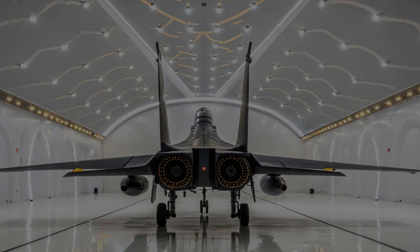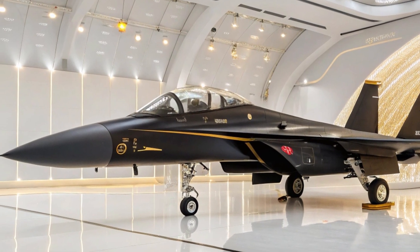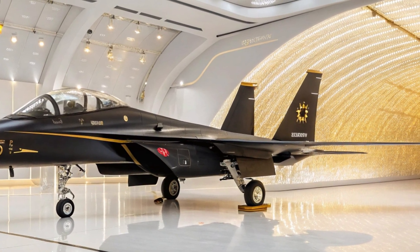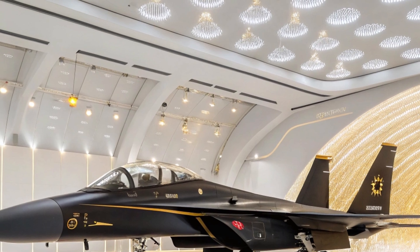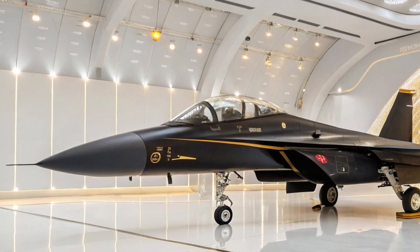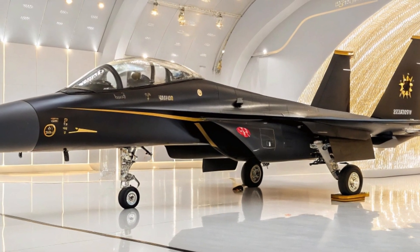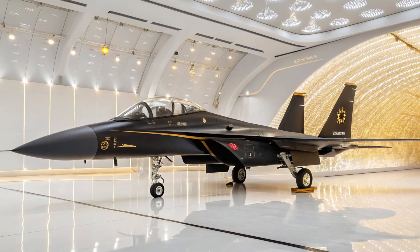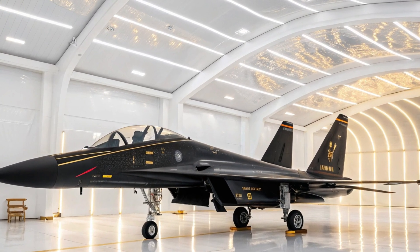At first glance, the Shenyang J-16 exudes a sense of power that demands attention. Its large frame is built not only for speed but for endurance, carrying heavy weapon loads without sacrificing agility. The twin engines, visible from the back-left view, hint at the raw thrust hidden inside, waiting to be unleashed. Everything about the J-16 is purposeful, calculated, and aggressive.